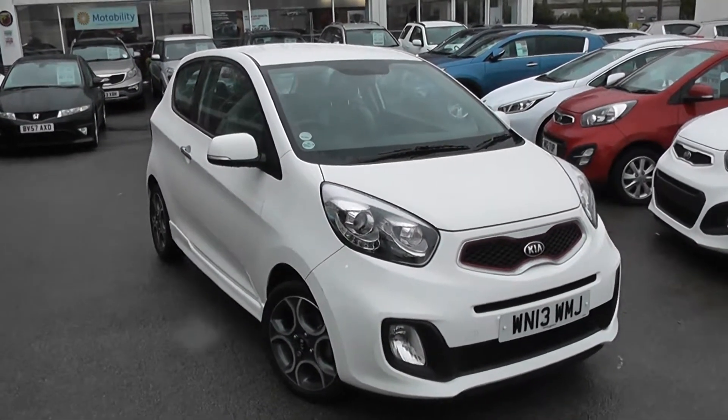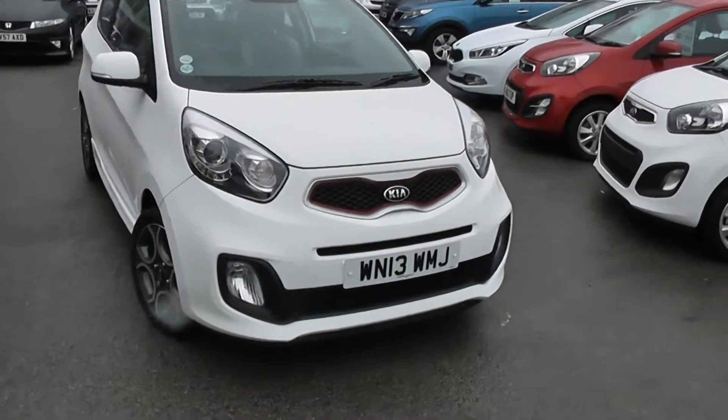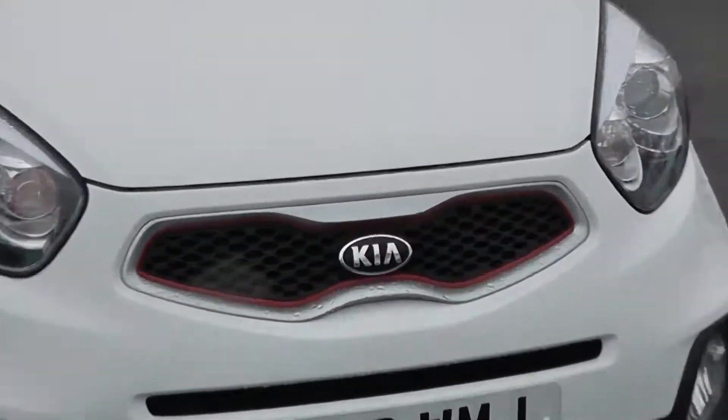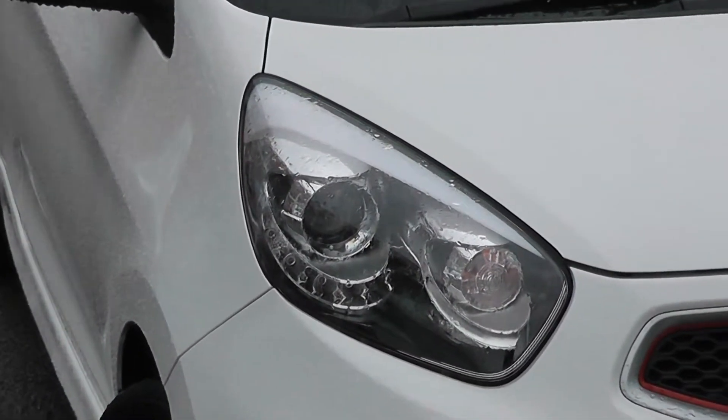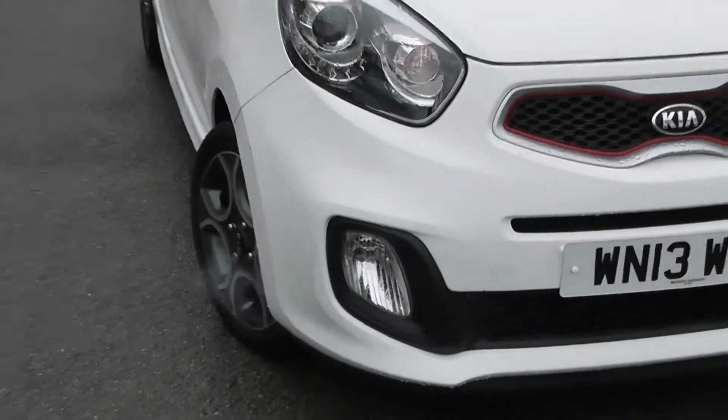It's a clear white. Some of the outside features, as you can see, are colour-coded bumpers. We've got the metal and red trim around the black front grille. There's projection headlights, LED daytime running lights, and you've got the darkened interiors there, and large front fog lights at the bottom.